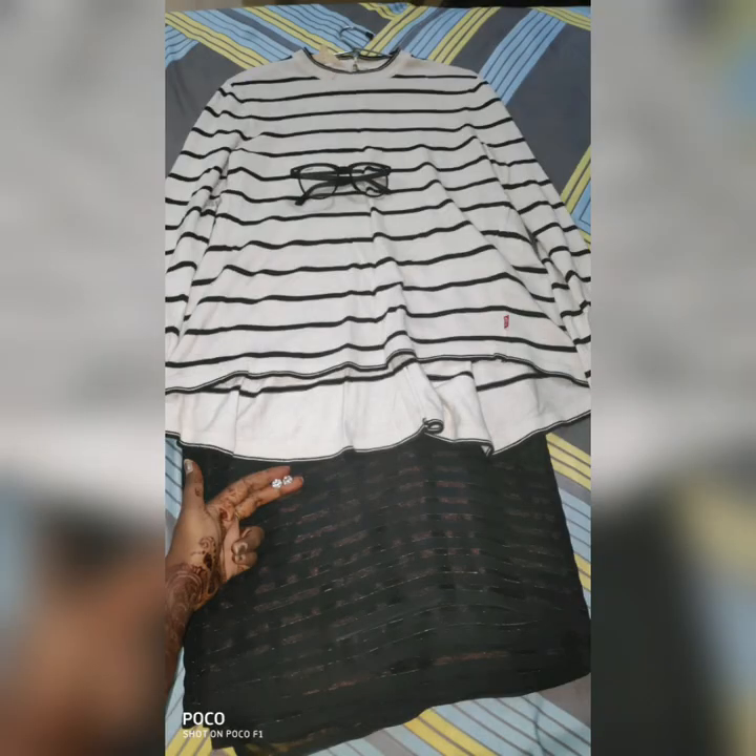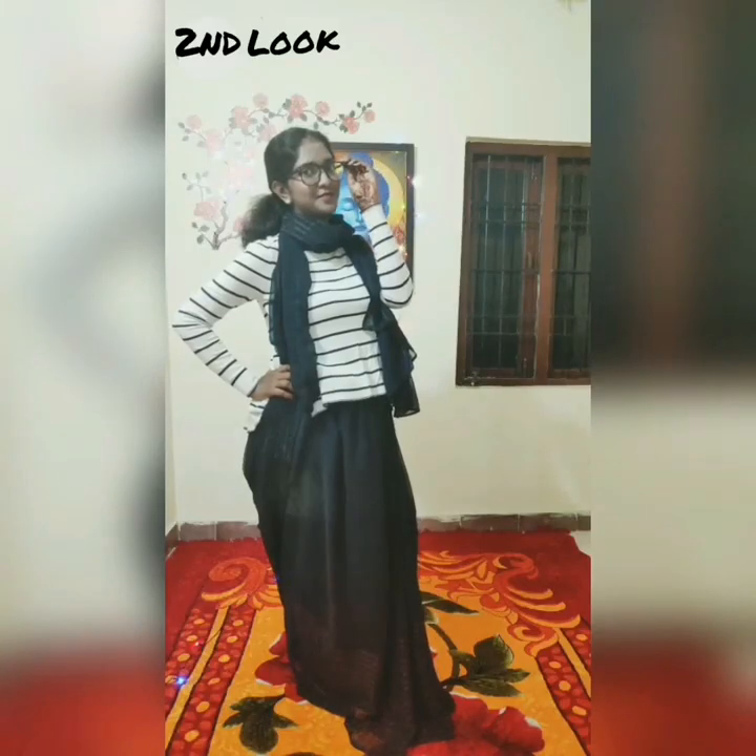Here comes the second look, which is a white colored full neck t-shirt, and I paired it with a black plain zari and white diamonds which were gifted by my husband.